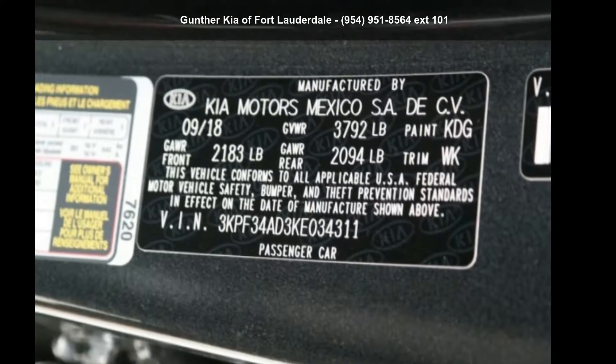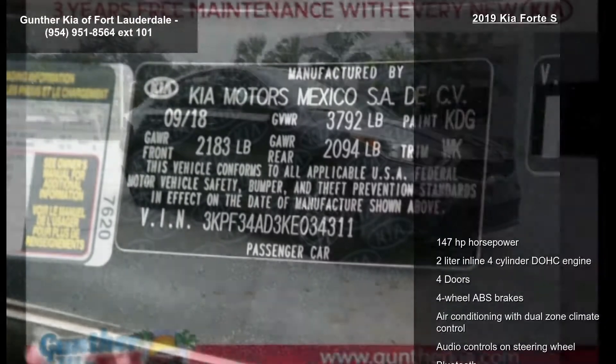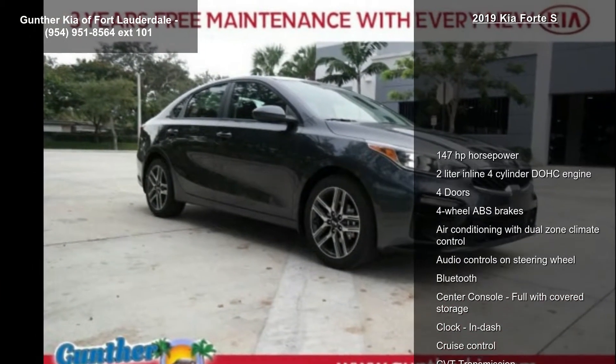Presenting the Kia 2019 Forte S. If you are looking for a first-rate auto, this one could be yours today.